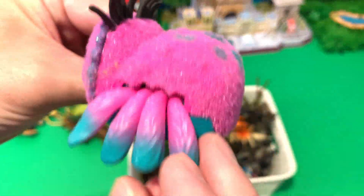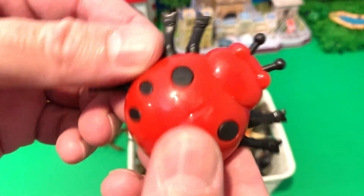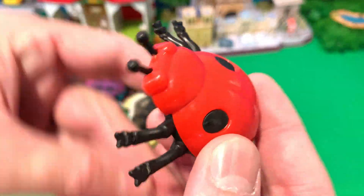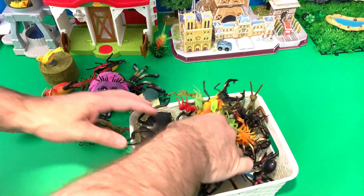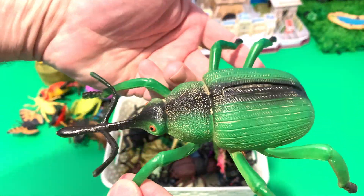Look at this, it's a red scorpion! Cool, it's a pink spider — look at the eyes on the spider. We have a red and black beetle — it's a ladybug!